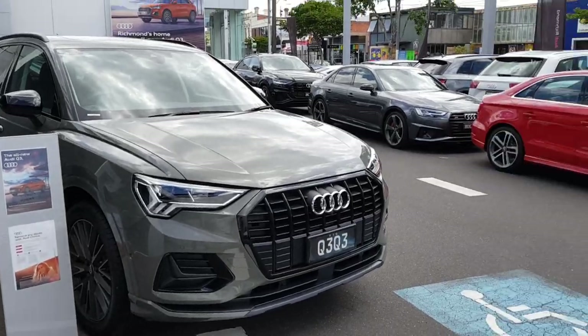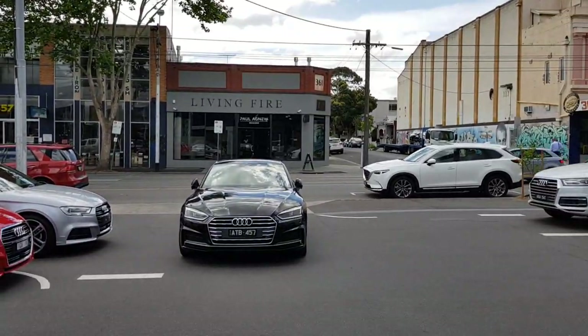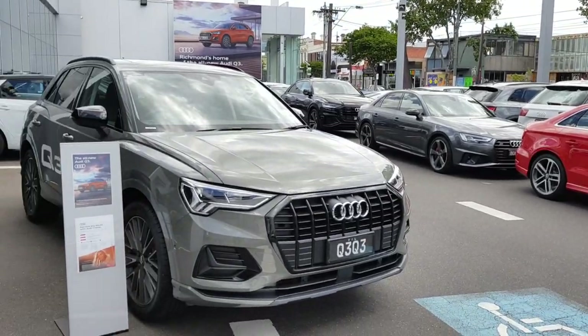This is a walk around the all-new Audi Q3. Sorry for the background noise — we're filming right next to the main road, so I do apologise.